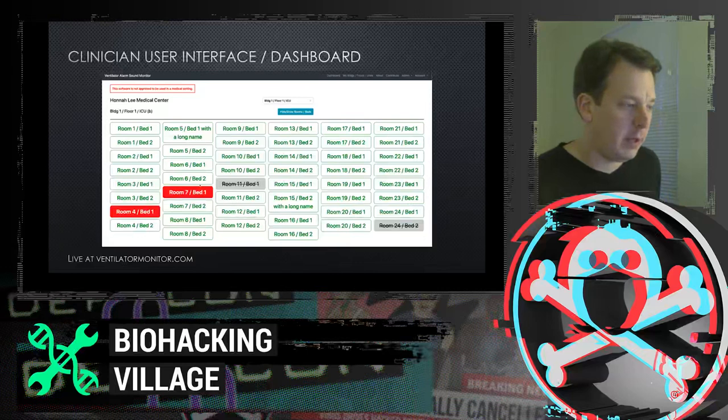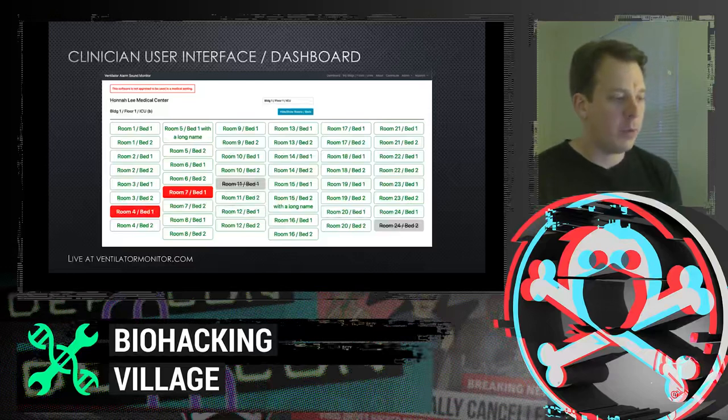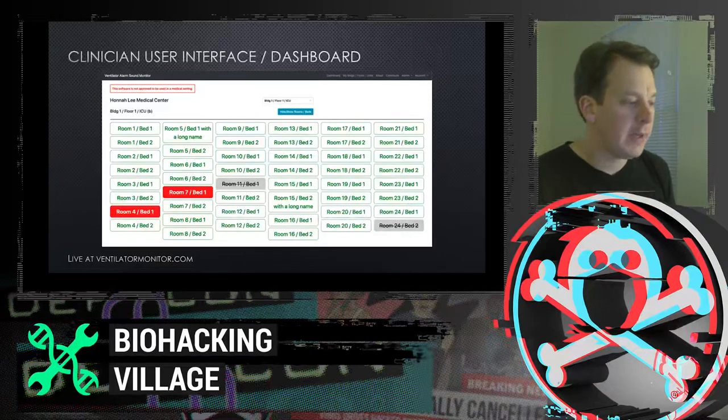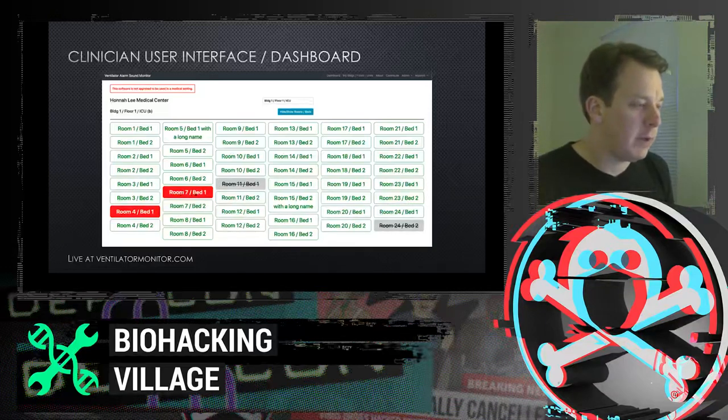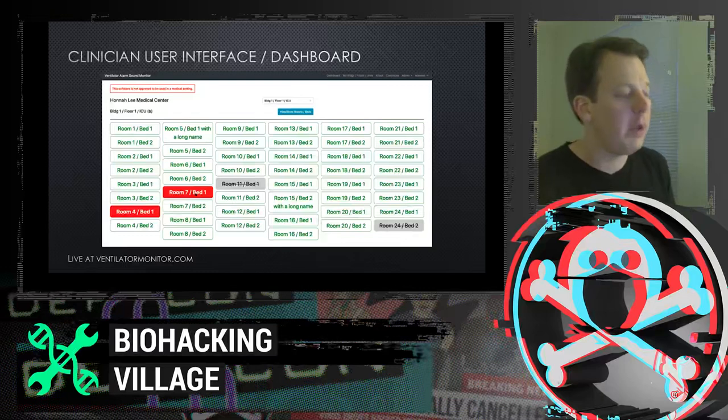There are three states displayed. Green is the normal, happy state — we can ping the ventilator, get a good status report back, and there's no alarm. The gray strikethrough box means we're not able to connect with the ventilator, so a technician needs to go check it. The red box — which flashes — means an alarm is currently being triggered and the nurse needs to respond. At a glance, the nurse can see which rooms need attention — for example, Room 7 and Room 4.